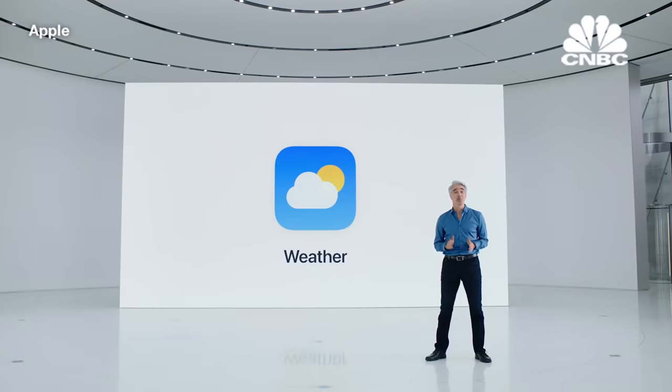So that's Wallet on your iPhone and Apple Watch. Next up, Weather.